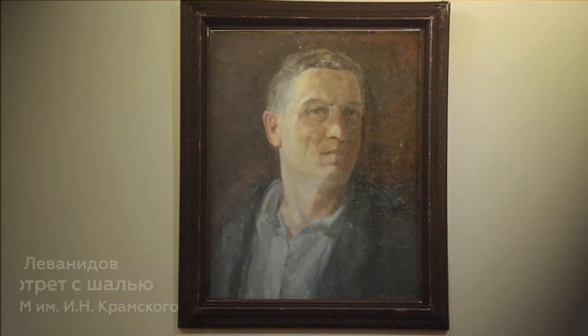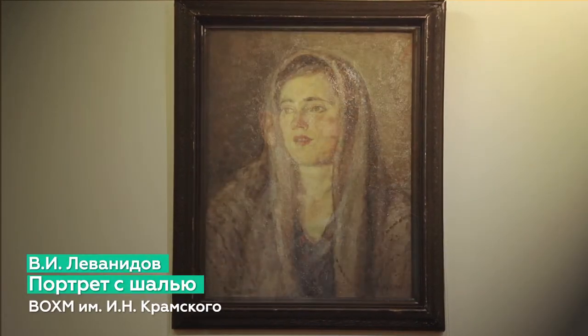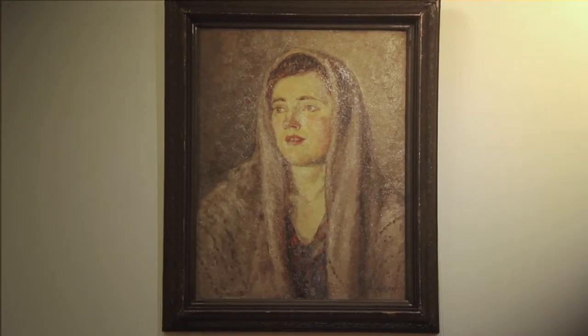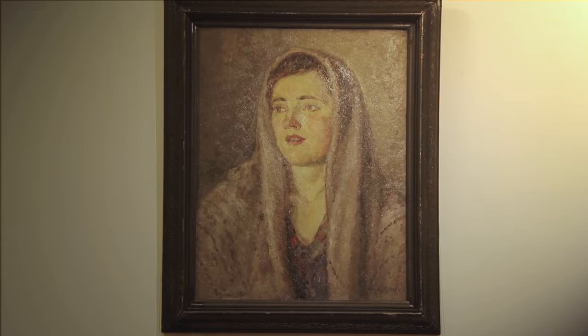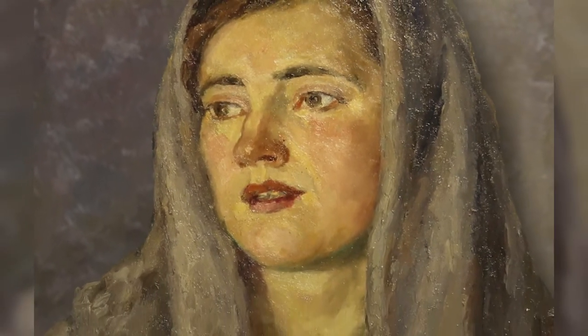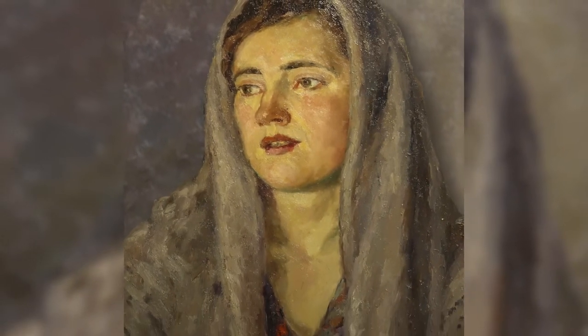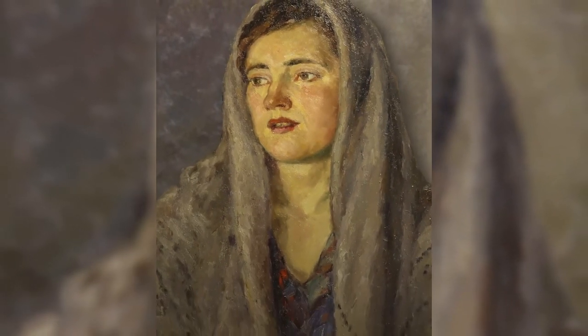Живописная манера Валерия Ивановича Ливанидова, опирающаяся на правдивую передачу натуры и простоту композиционных решений, в портретном жанре сформировалась в 1930-е годы. Художника привлекали искусство полутонов и поэтика красочных нюансов. Одним из примеров этого периода является женский портрет Шарьев 1938 года, тяготеющий к тональной живописи и мягкой лирической цветовой гамме.